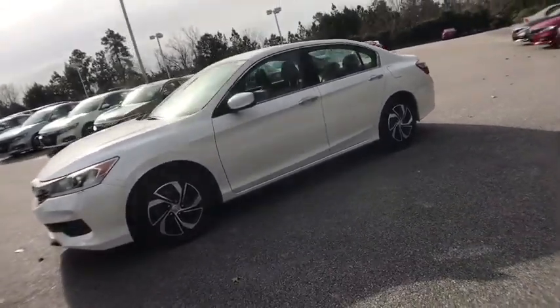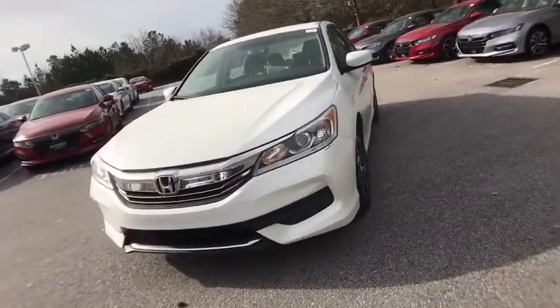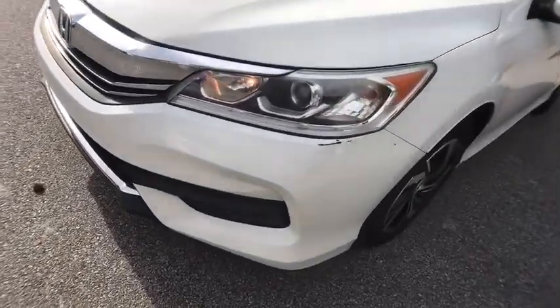Electronic stability control, trip computer, overhead console, panic alarm, brake assist, tachometer, remote keyless entry, front bucket seats, tilt steering wheel, driver vanity mirror.